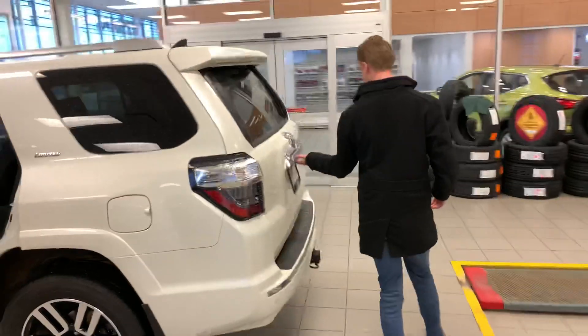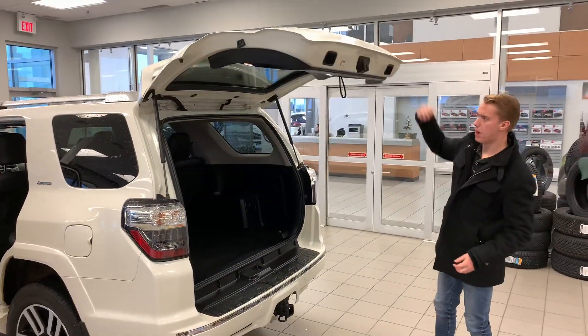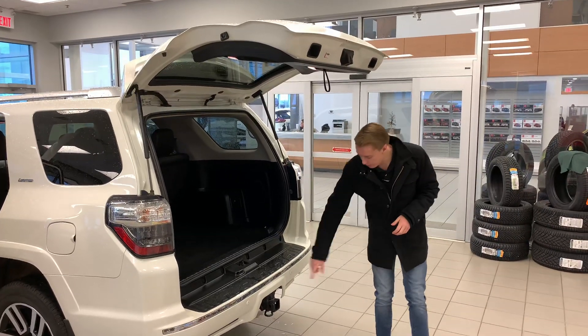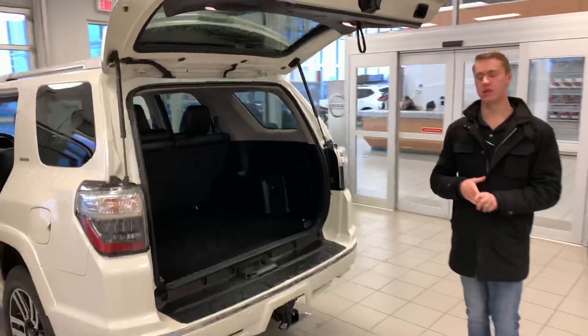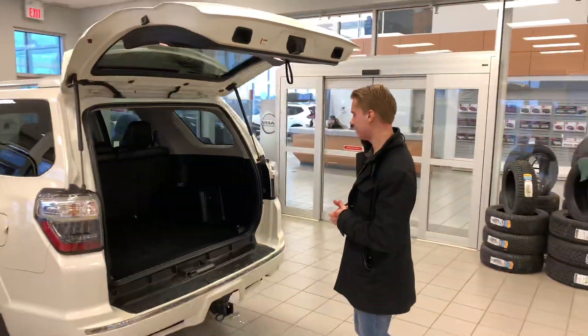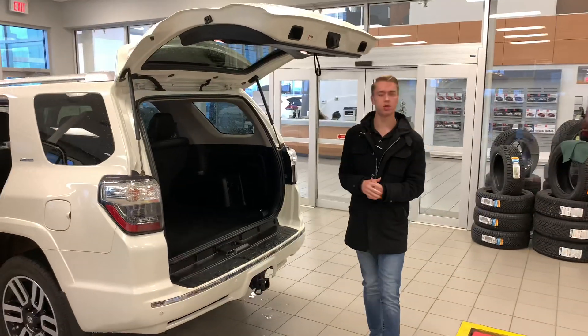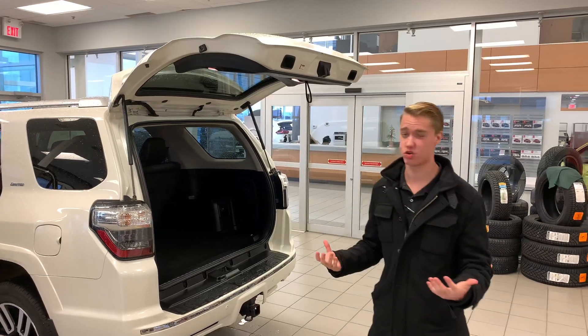Moving into the trunk space, you are going to get the power window as well, so that'll drop down. You've also got your tow hitch back here, and tons of cargo space for anything that you're hauling — whether it's hockey bags, grocery bags, golf bags — anything that you need to fit in here should most likely fit, unless it's something oversized like an elephant, which I don't know why you'd be putting an elephant in your trunk.